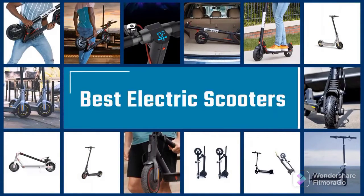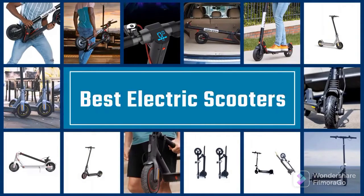If you are looking for the best electric scooters, here is a collection you have got to see. Let's get started.